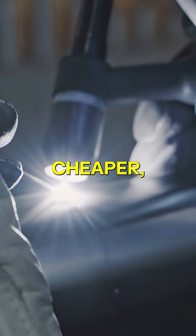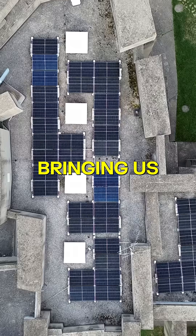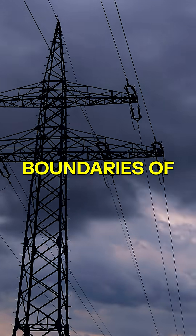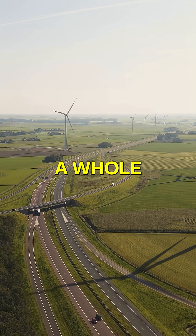This innovation means cheaper, faster, and more efficient fusion reactors, bringing us closer than ever to clean, sustainable energy. We salute Roy Marshall and the UKEA team for pushing the boundaries of what's possible. The future of energy just got a whole lot brighter.